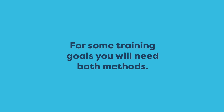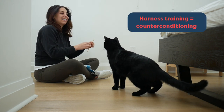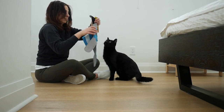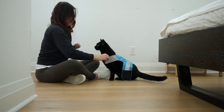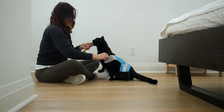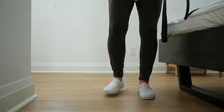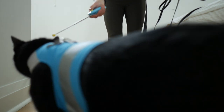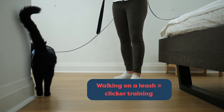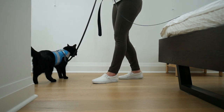For some training goals, you're going to need both methods. For example, leash walking. We use counter conditioning to teach the cat to have good feelings about wearing a harness, so that they know the harness isn't scary and that they can feel comfortable when they're wearing it. We use clicker training to teach cats to walk on a leash. Here, I'm using the target stick as a way to guide Jones forward. For all the behaviors you want your cat to do well outside, start by teaching them inside in a quiet environment.